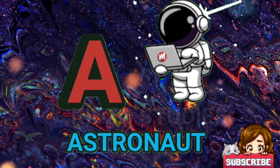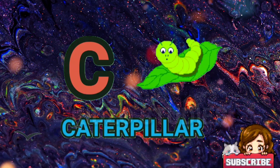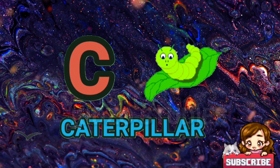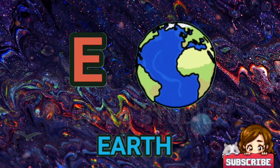A for astronaut. B for butterfly. C for caterpillar. D for duck. E for earth.